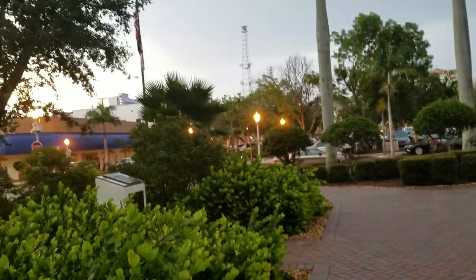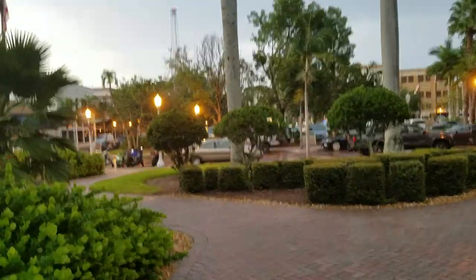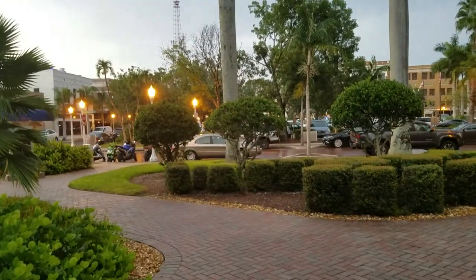Anyway, I'm going to leave it there before the camera gets too wet. I hope you enjoyed the vlog — if you did, give it a thumbs up. If you're new to the channel, go ahead and subscribe. If you have any questions about Fort Myers, zone 10 climates, or anything like that, leave a comment down below and I will get to you as soon as possible. Have a nice weekend everyone!